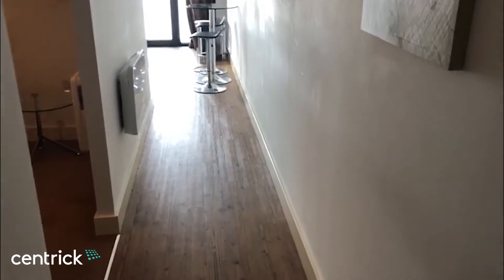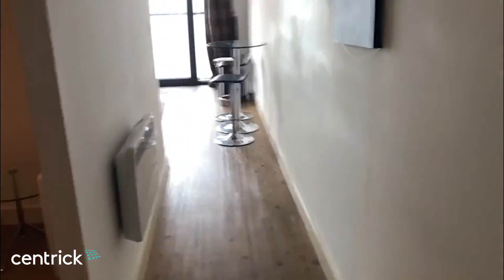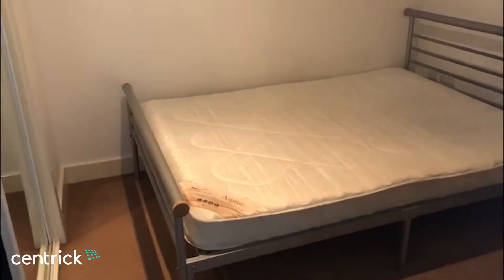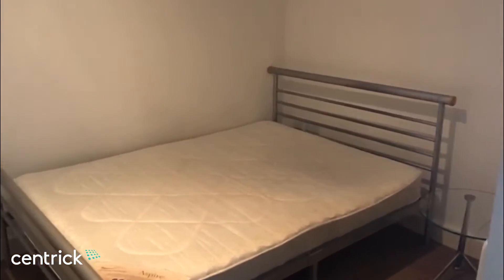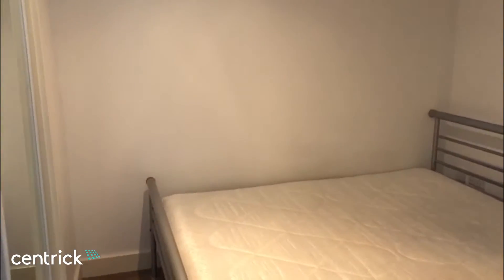Coming through, you have wood vinyl flooring which takes you through to the kitchen and living area. Just off to the left you have the bedroom — it's a one-bed. The furniture that you see is included, and there is also a fitted sliding wardrobe in the room as well.